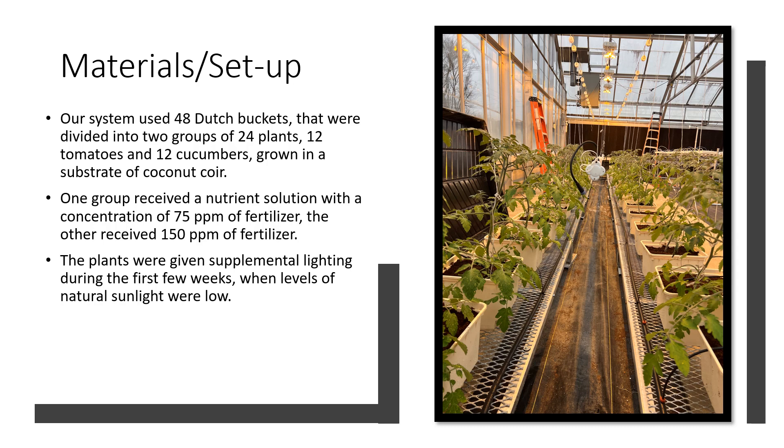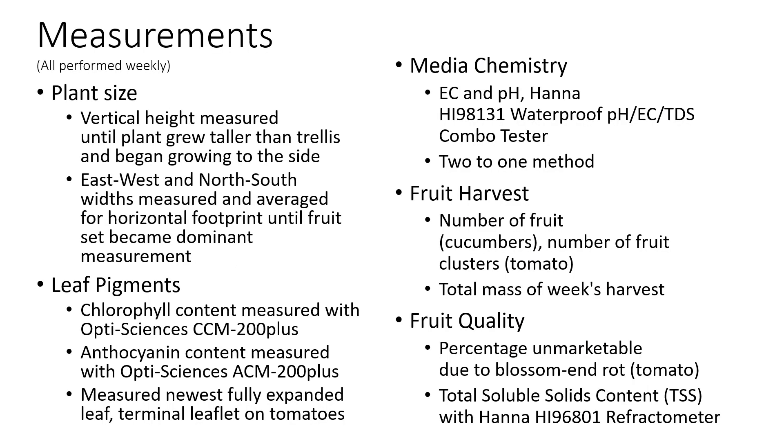The plants were given supplemental lighting during the first few weeks in winter when natural sunlight was mostly insufficient. As for measurements, we measured plant size — both vertical height and east-west and north-south widths. The vertical height was measured until the plants grew taller than the trellises and began growing to the side, at which point east-west and north-south widths were measured and averaged for a horizontal footprint until fruit set became the dominant measurement.